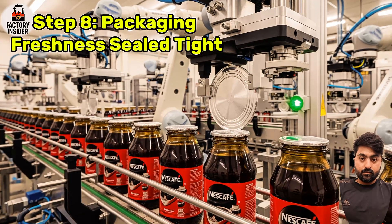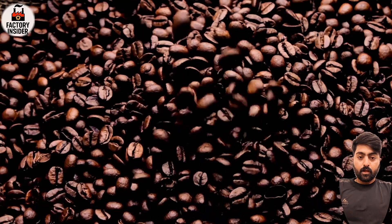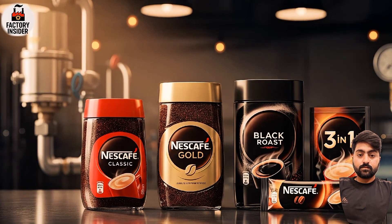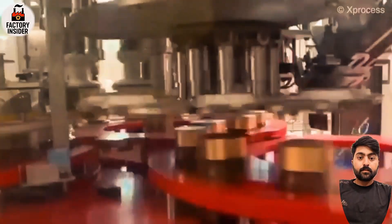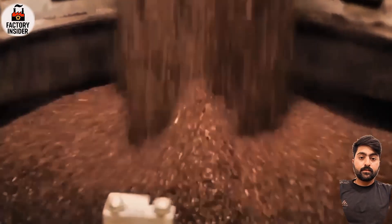Step eight: packaging — freshness sealed tight. The coffee is ready to be packed. Nescafé operates automated filling lines where granules are measured, sealed, and labeled at speeds of over 400 jars per minute. Different variants are created here too — Nescafé Classic, Nescafé Gold, Nescafé Black Roast, and the popular 3-in-1 mix with sugar and milk already added. All packages are nitrogen-flushed to remove oxygen, preserving flavor and extending shelf life. From here, jars are boxed, palletized, and shipped to over 180 countries.